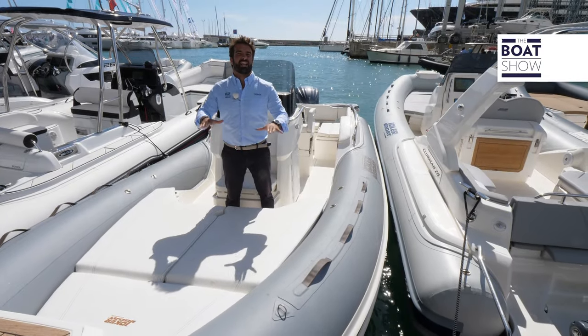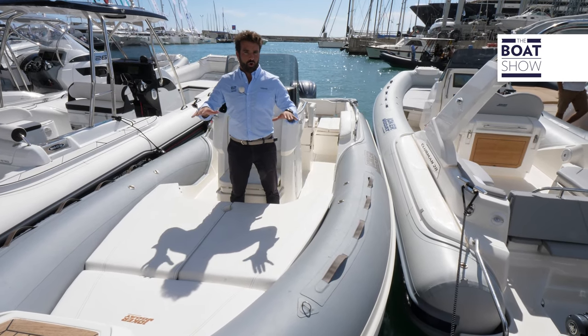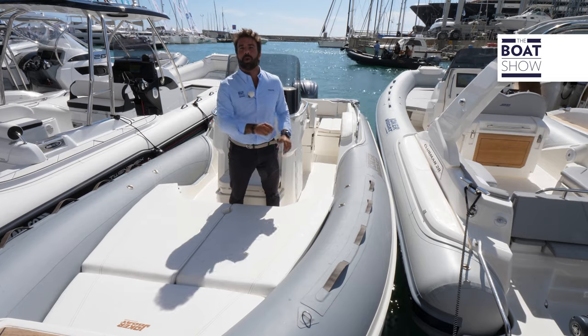Here in Genoa, Joker Boat arrives with a redesigned version of one of its past models. This is the Joker Boat Clubman 22+.